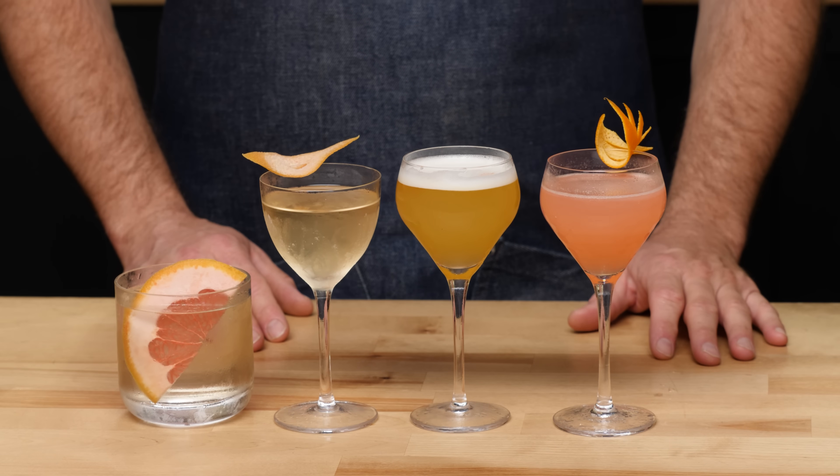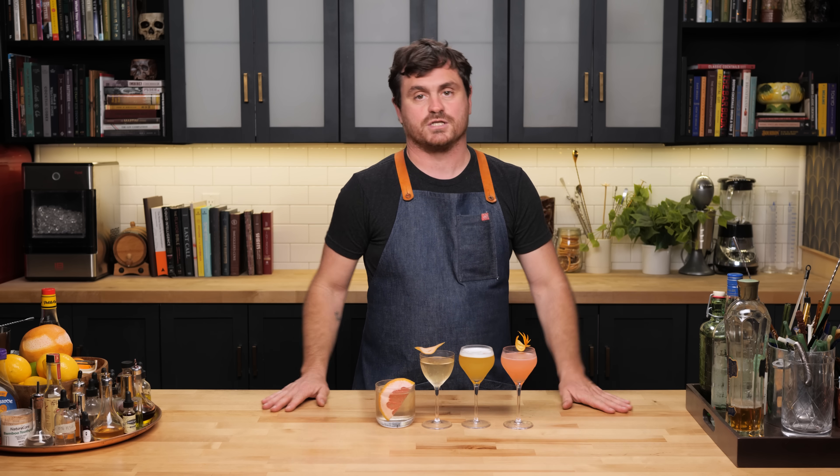There it is, guys — I hope you learned a little bit about St. Germain and are a little bit more confident when using it in your cocktails. Now go forth and create, or at least make these drinks.